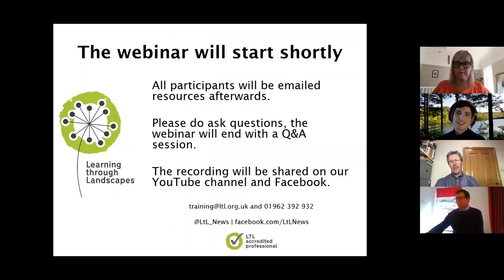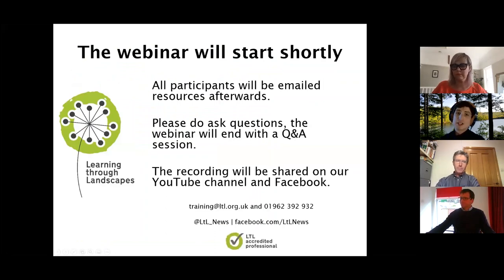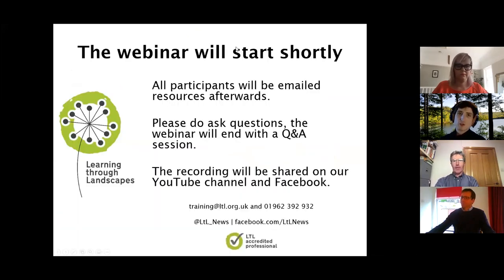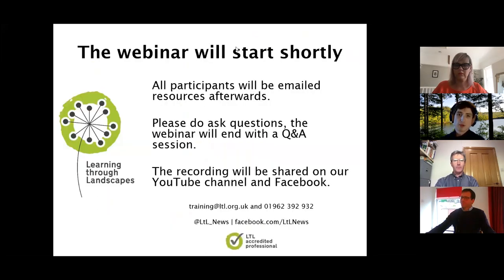Thank you all very much for joining us this afternoon for another Learning Through Landscapes webinar. My name is Gordon, I'm one of the Learning Through Landscapes training officers, and this afternoon we're going to be looking at place-responsive learning. It's great to have you all with us whether you're watching on Zoom or on Facebook. A huge thank you to Alex and Jill who are there to support you with any questions and queries.